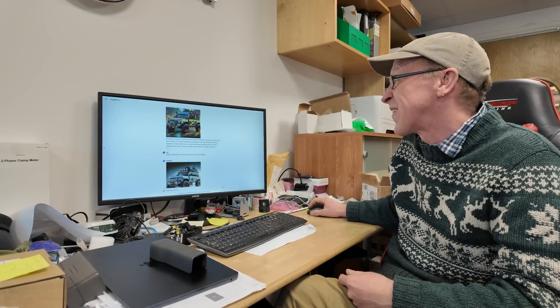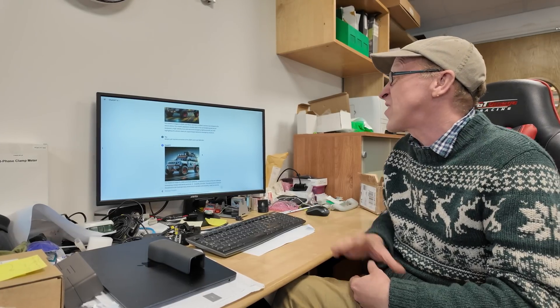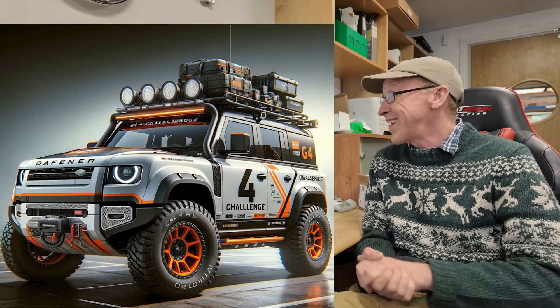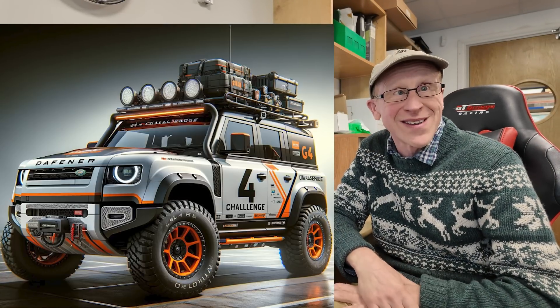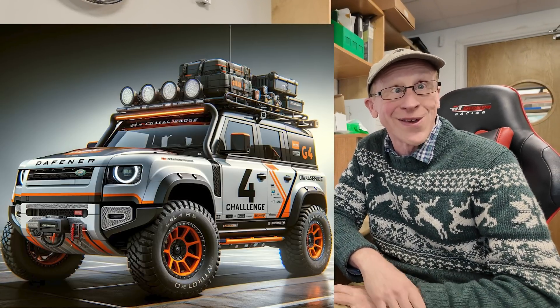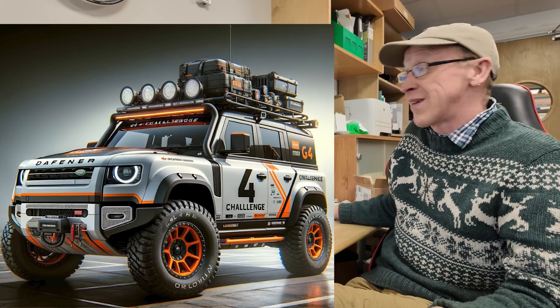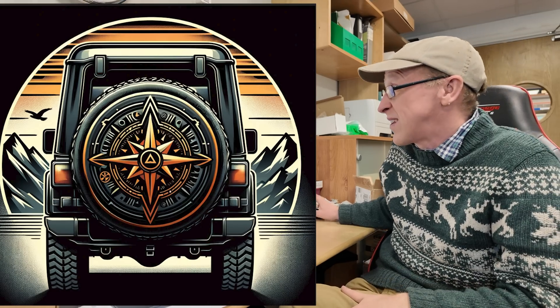I then said 'design a G4-inspired conversion of the new Defender' — I thought that was pretty cool, there are some good ideas in it and the graphics look great. Then I thought 'let's design a spare wheel cover' — that's a little bit far-fetched. And that's it — that's my bit of fun and introduction to AI.